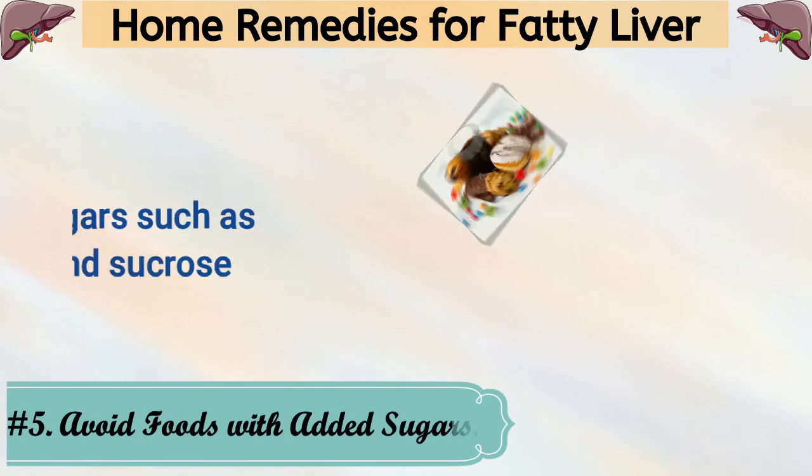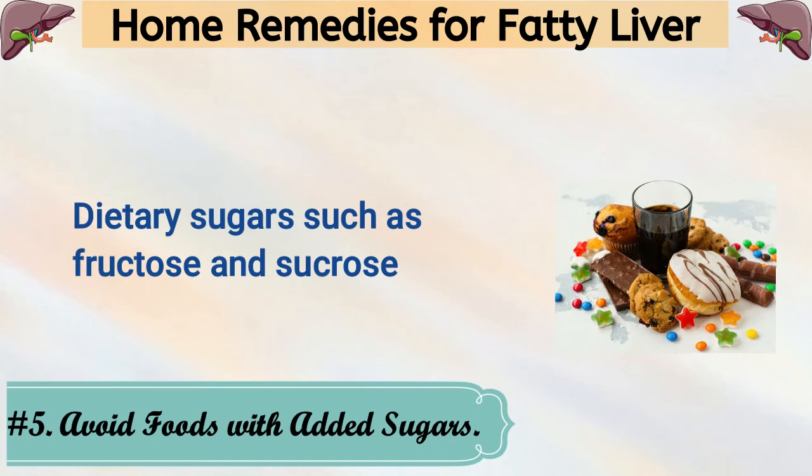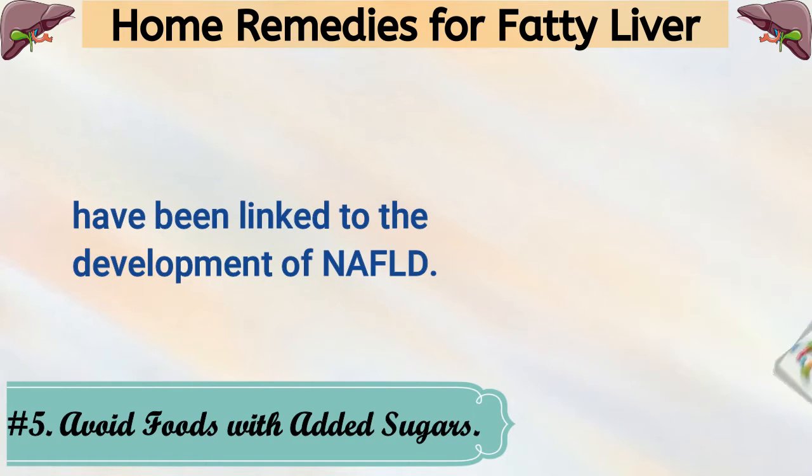5. Avoid Foods With Added Sugars. Dietary sugars such as fructose and sucrose have been linked to the development of NAFLD.